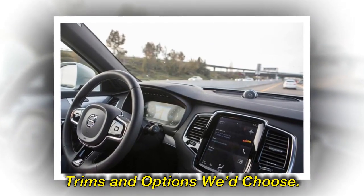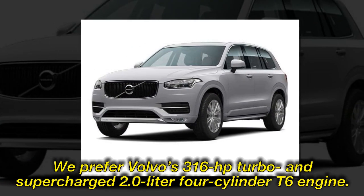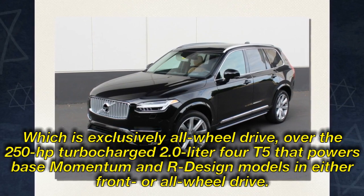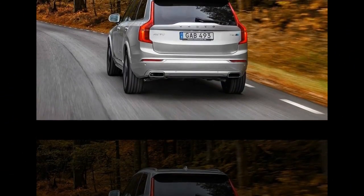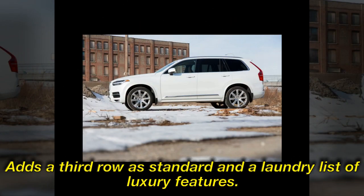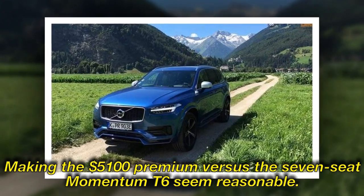Trims and options we'd choose: We prefer Volvo's 316-horsepower turbo and supercharged 2.0-liter four-cylinder T6 engine, which is exclusively all-wheel drive, over the 250-horsepower turbocharged 2.0-liter four T5 that powers base Momentum and R-Design models in either front or all-wheel drive. The Momentum comes standard with two rows of seating. Choosing the $60,145 Inscription trim adds a third row as standard and a laundry list of luxury features, making the $5,100 premium over the seven-seat Momentum T6 seem reasonable.